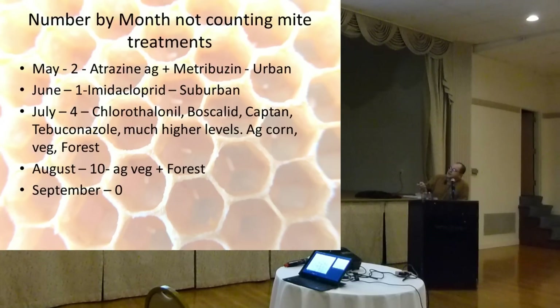This chart shows the number of pesticides by month, not counting mite treatments. In May, we found two: Atrazine and Metribuzin. Atrazine is used as an herbicide in agricultural production, and May is generally planting time for corn. Metribuzin is also a herbicide, but it was found in the urban samples — possibly lawn care. Both were found in May.